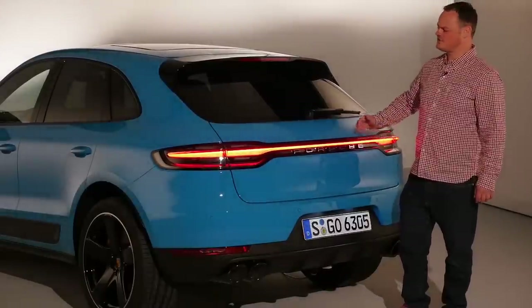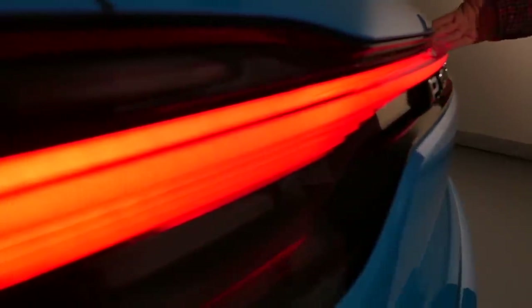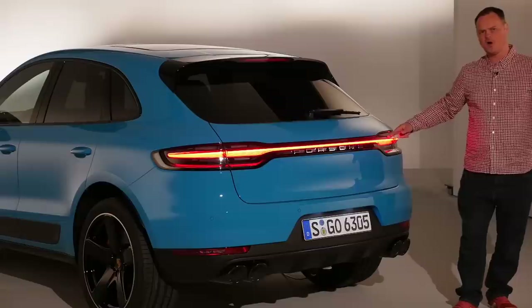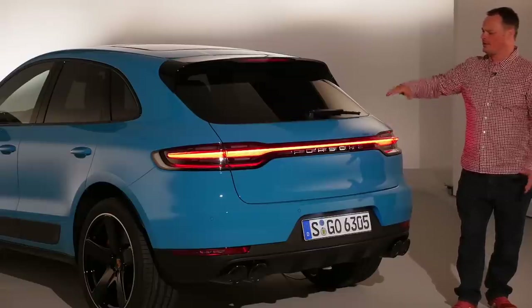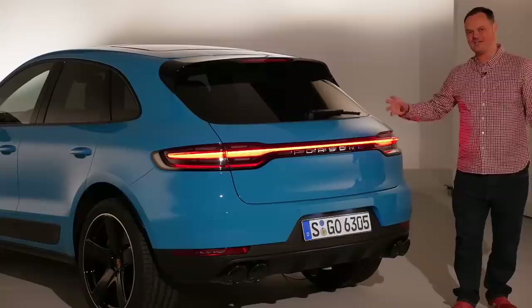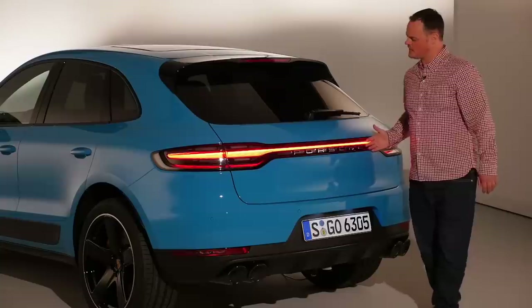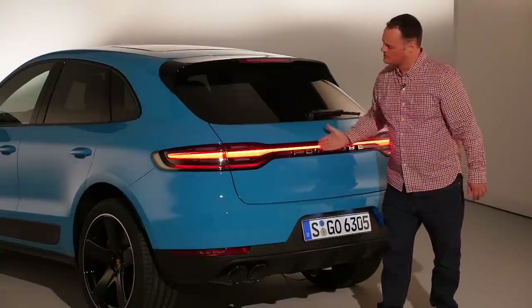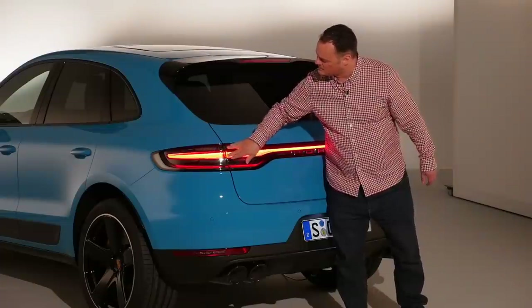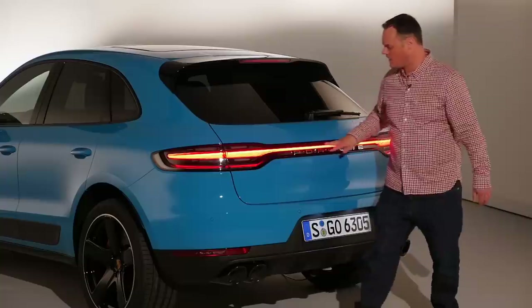Coming around to the rear, this is where the most significant styling changes have taken place. Look at this — a really nice, impressive LED lighting strip that runs the entire width of the car, and that has a very big visual effect, not least because it helps reduce the height slightly and make it look less SUV-like and more sporty at the back. Whereas with the Cayenne this is a flush panel right across the back covering up the lights, with this they've kept the angularity present — there is no cover here.